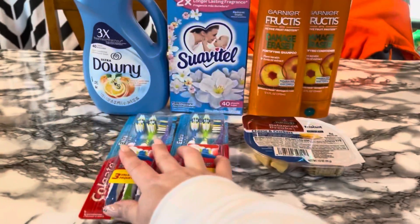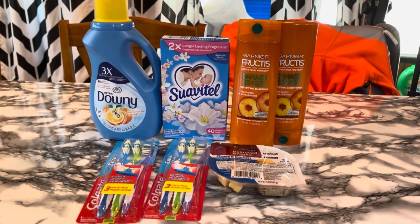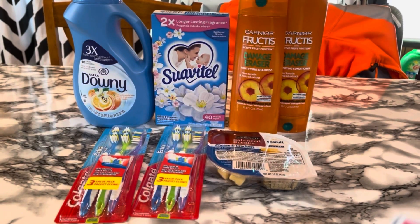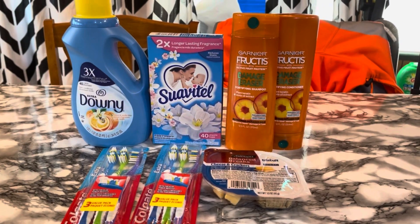Seven items today in a $5.00 challenge. Super excited. I'm really loving this $5.00 challenge here. Got a lot of different things. Everything seemed to work out pretty well.